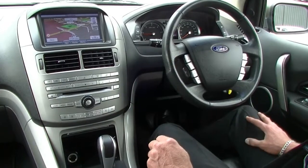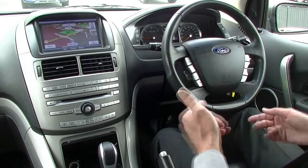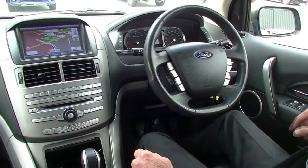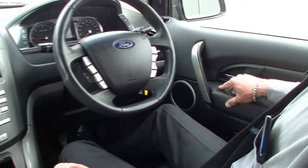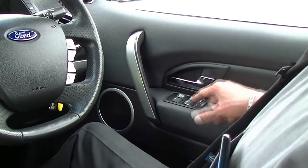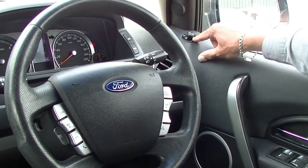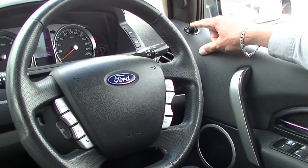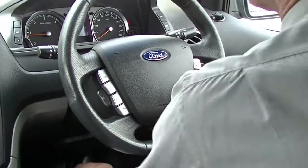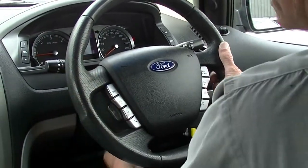Inside the Ford Territory now — paying particular attention to how well it presents and has been looked after. On the driver's armrest we've got all our power window switches, with a little bit of wear to a couple of the switches, consistent with age. Controls for the exterior electric mirrors are right up the top. Moving to the steering wheel, which is height and reach adjustable — it's a telescopic steering wheel — so we can set ourselves up nice and comfortable.